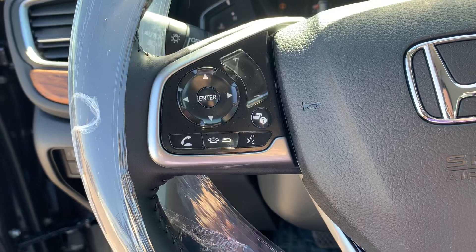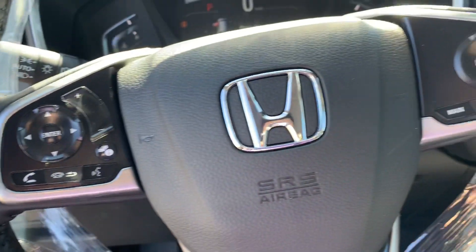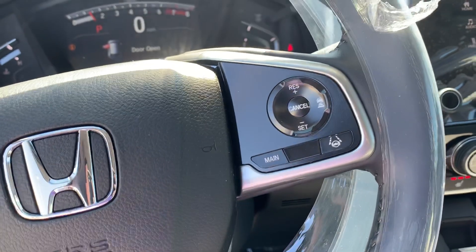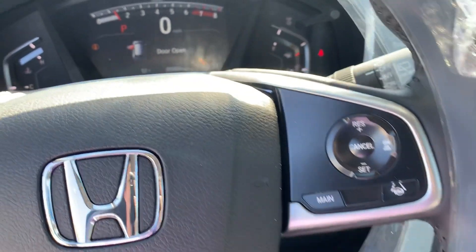You'll have steering wheel controls to be able to answer your phone calls. You'll also have the Honda Sensing Suite which includes adaptive cruise control and lane keep assist.